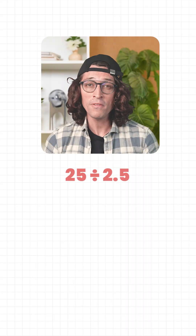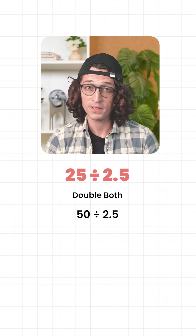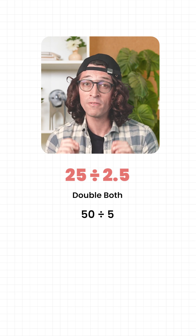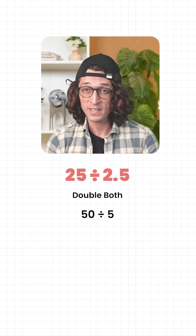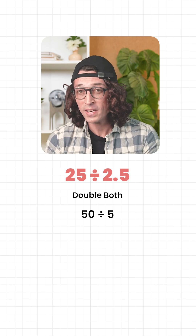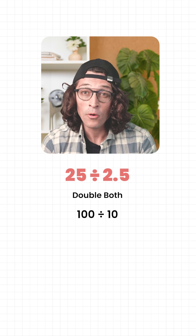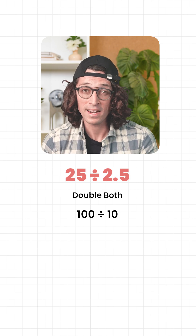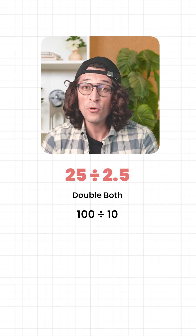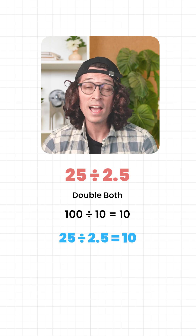Watch. 25 divided by 2.5. Double both: 25 becomes 50, 2.5 becomes 5. Now it's 50 divided by 5. Let's double again: 50 becomes 100, 5 becomes 10. Now it's 100 divided by 10. That's clean. So the answer is 10. 25 divided by 2.5 is 10.